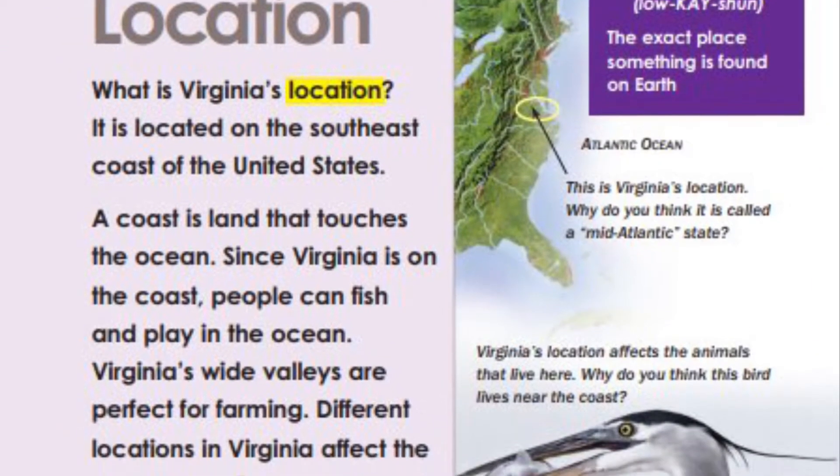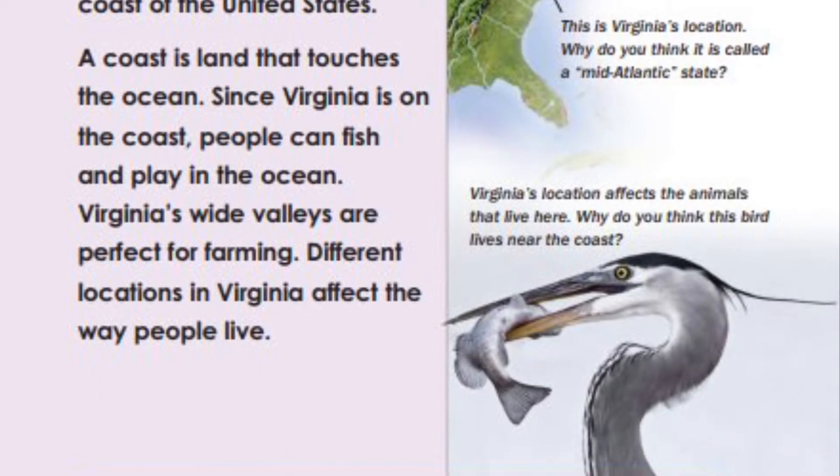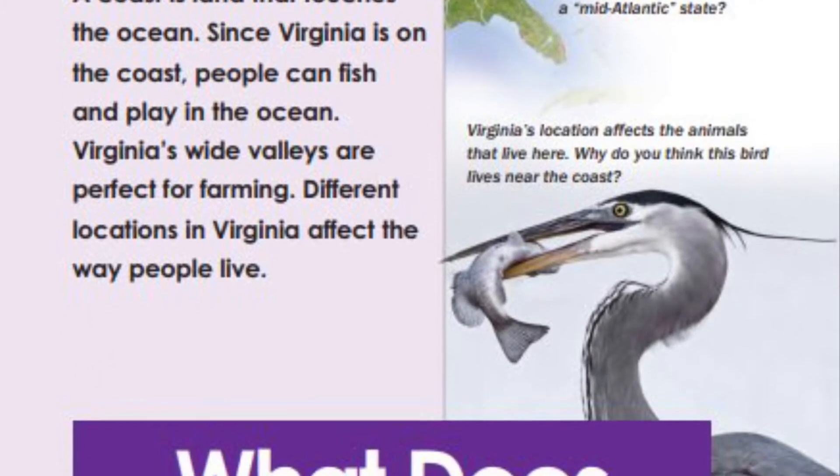Location: the exact place something is found on earth. This is Virginia's location. Why do you think it is called a mid-Atlantic state?